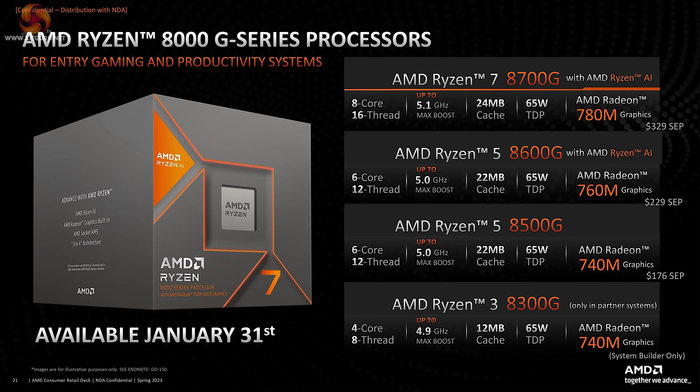The Ryzen 7 8700G has 8 cores, 16 threads, decent speed, 65 watt TDP, and 780M graphics. The Ryzen 5 8600G has 6 cores, is very slightly slower, still 65 watts, and has Radeon 760M graphics. The Ryzen 5 8500G looks as though it's been cut down rather further. And at the bottom of the chart, the Ryzen 3 8300G is not a part that we will ever buy — it's for system integrators only.